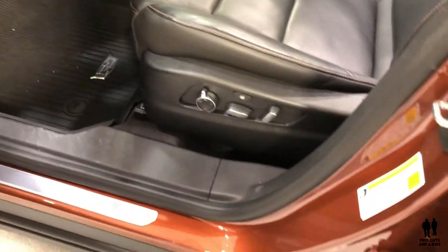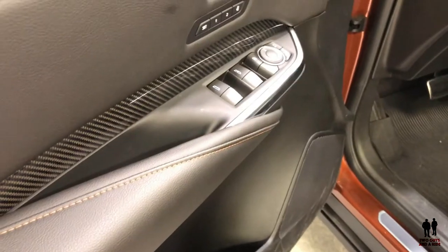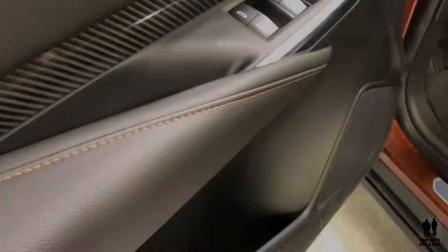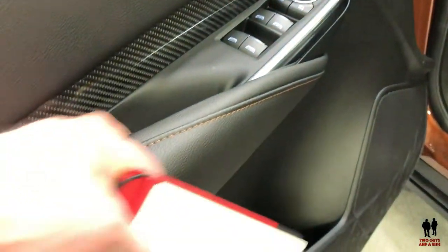Here we are on the inside of the 2019 Cadillac XT4. A little shot of the door here — I'm going to power fold the mirrors up. Otherwise, standard controls. There's an interesting wrap coming up the handle here, but it's quite comfortable and all very soft-touch.